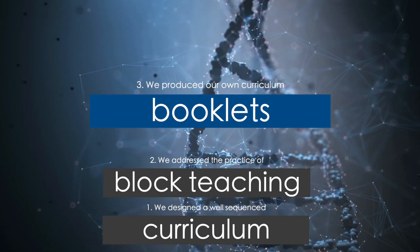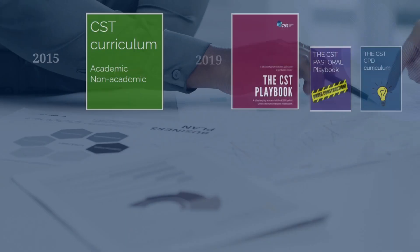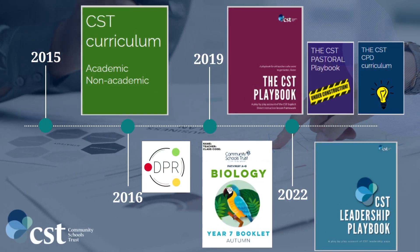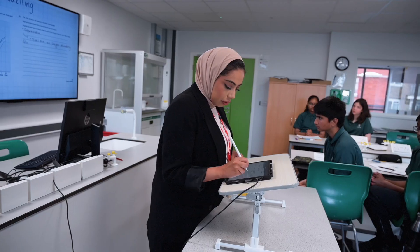Thirdly, we produced our own curriculum booklets to provide clear content and a clear structure for our teaching. We came across curriculum booklets in 2020 when I went to visit Michaela. I was inspired by one of the conferences they held for science and had a look at their curriculum booklets, which were brilliant. But I came back and said I can do this — I can do it even better — and I think we've achieved that.